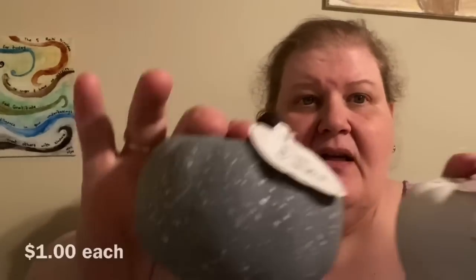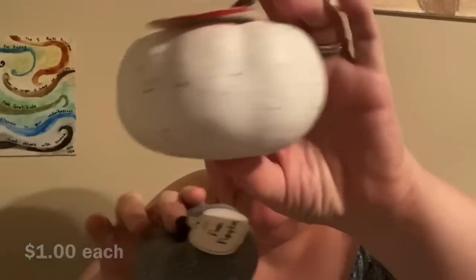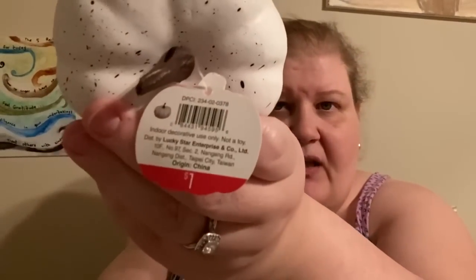She also found this gray and this white dollar pumpkin that I totally love. They each have a speckle — the gray has a white speckle and the white has a gray speckle — which makes them super cute together. They were each a dollar.